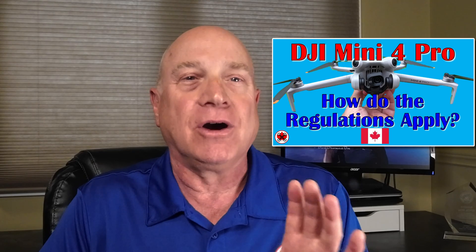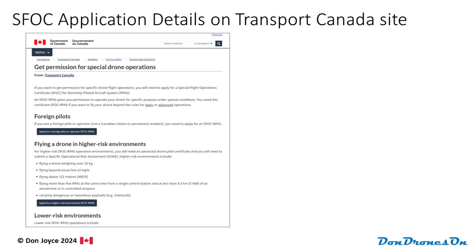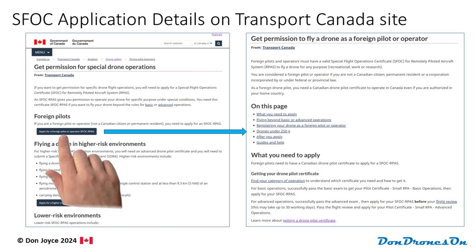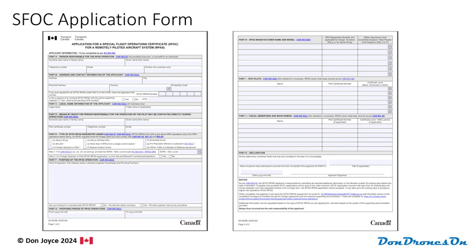I've got a complete video on flying sub-250 gram drones. To apply for an SFOC, go to the Transport Canada drone safety website. Look for the page called Get Permission for Special Drone Operations, then click on Apply for a Foreign Pilot or Operator SFOC-RPAS. On that page, read through the information — there's lots of good stuff there — and click on Application for an SFOC-RPAS form. Fill out the form electronically and send it to the email indicated on the website. With the new exemption, you are no longer required to provide detailed flight plan information, just the basics like your contact information and the dates required.